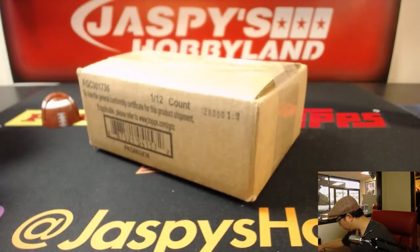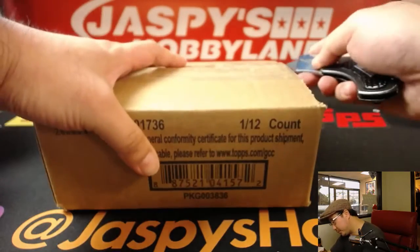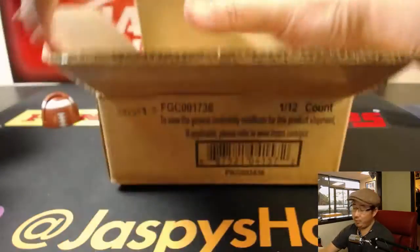Karen, let's pop open this case. I'm going to number the envelopes. We'll use random.org to pick an envelope, and then we'll see which one it'll be.